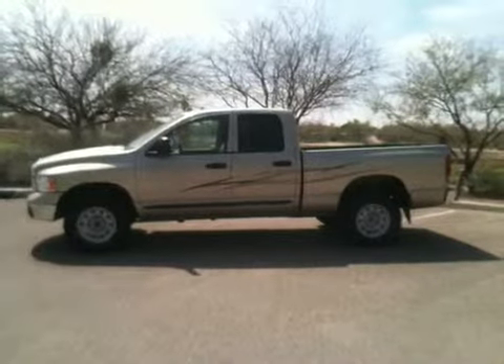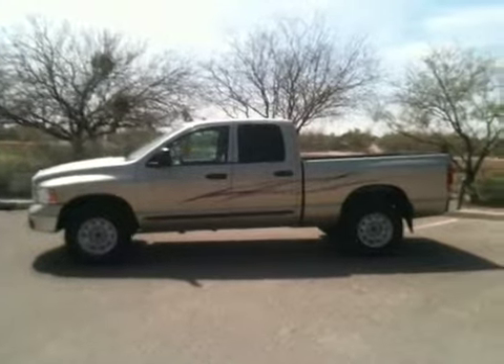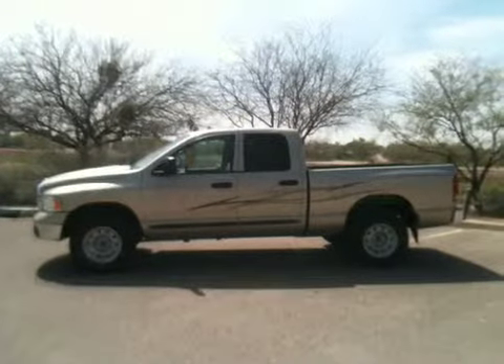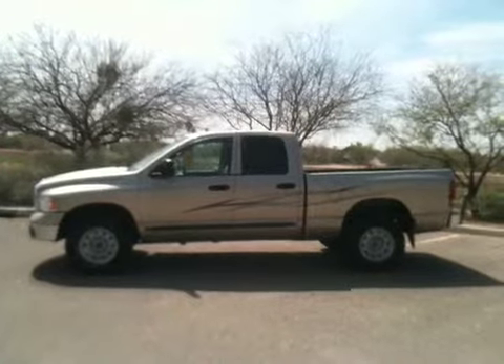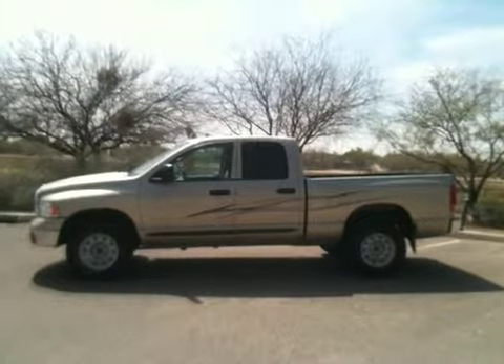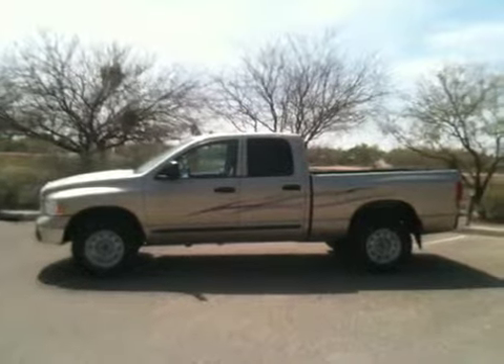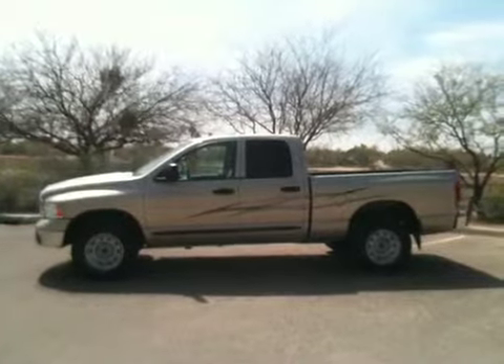Hi, this is Roger with Wheel Kinetics. We're selling this 2002 Dodge Ram 1500 quad cab. It's a 4.7 liter and it's a four-wheel drive. It has 70,000 miles. It's on a salvage title due to theft. It is not wrecked.